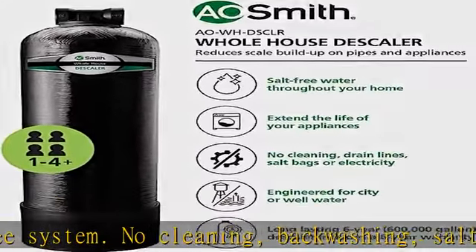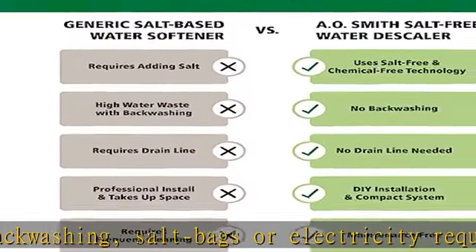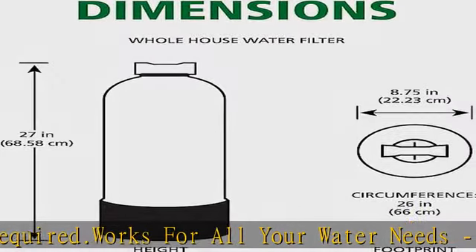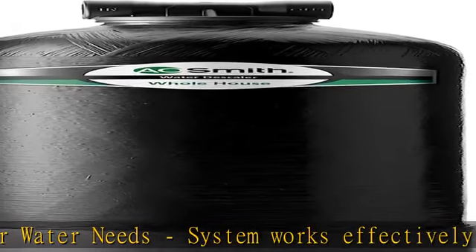System will not reduce TDS, sulfur, or iron. Our whole house descaler is engineered to work with both well and city water systems. Long-lasting and cost-efficient, it reduces scale buildup for up to six years or 600,000 gallons.